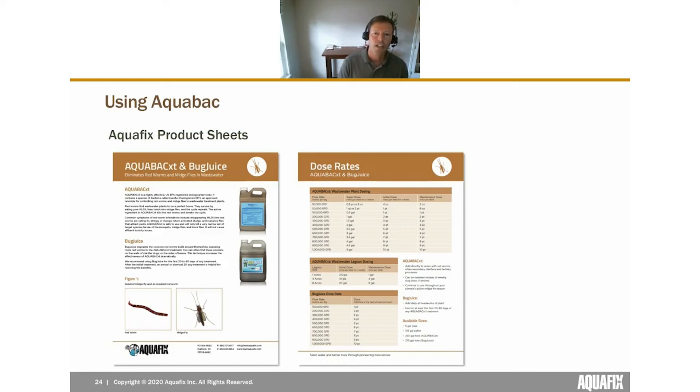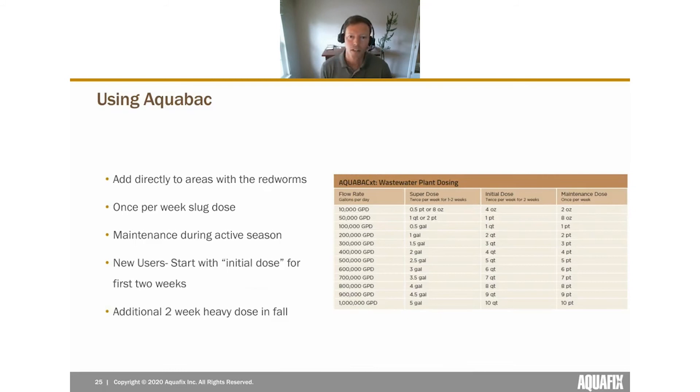Now let's talk about dosing plans. When using AquaBac, add it directly to the areas where red worms are most prevalent — in most cases that's the secondary clarifiers, but also sand filters, disk filters, and lagoons. Standard dosing for an activated sludge plant is a slug dose once per week; a metering pump is not needed and in fact is not recommended. Most plants start with a two-week initial dose at a heavier rate twice per week, then transition to a maintenance dose for the active midge fly season.